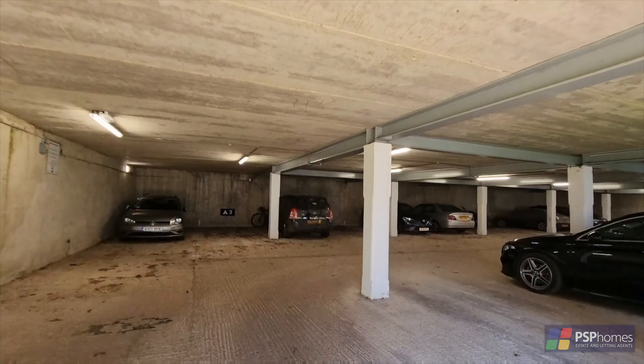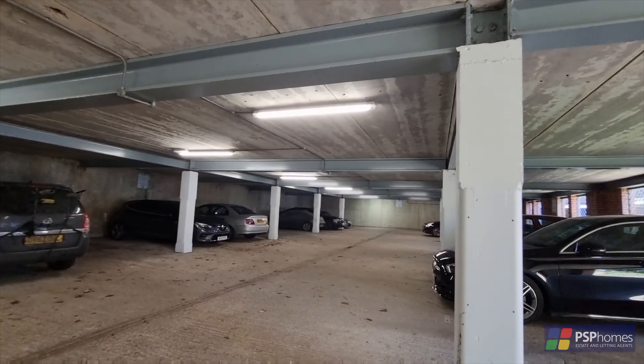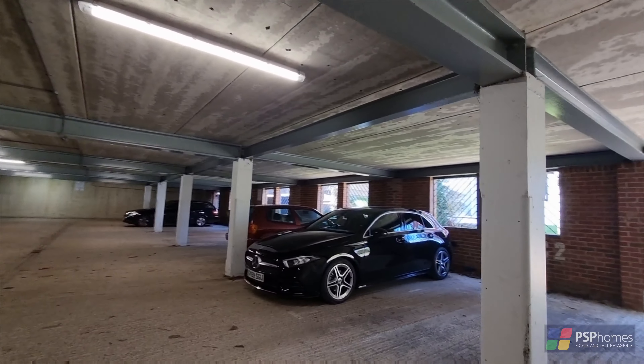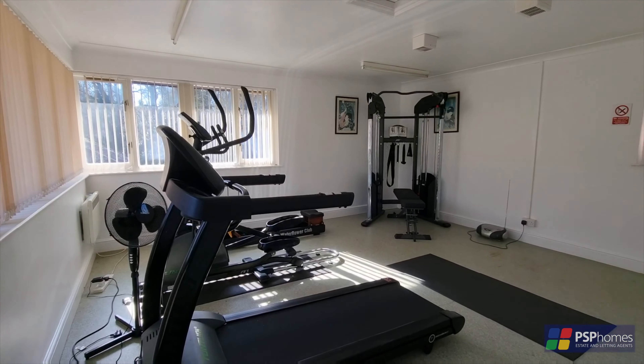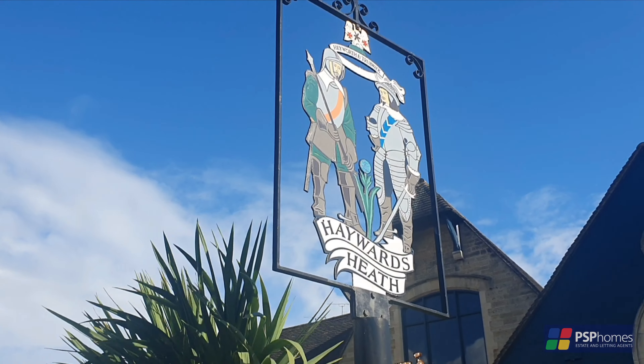Nearby is an underground allocated parking space. There are also several visitor spaces throughout the development, as well as a residents' fitness room with recently upgraded equipment.